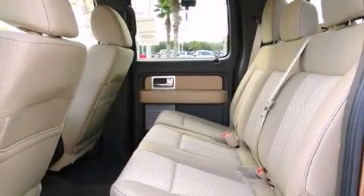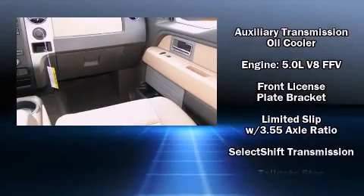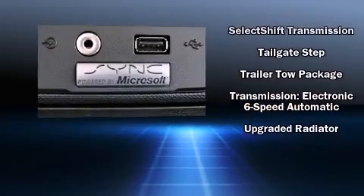Ford ensures the safety and security of its passengers with equipment such as dual front impact airbags, head curtain airbags, traction control, ignition disabling, and four-wheel disc brakes with ABS. For added security, Dynamic Stability Control supplements the drivetrain.